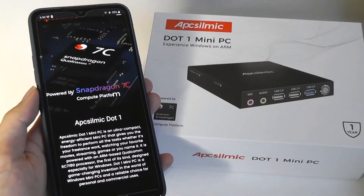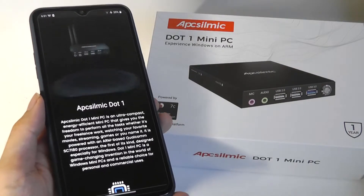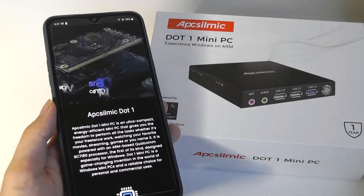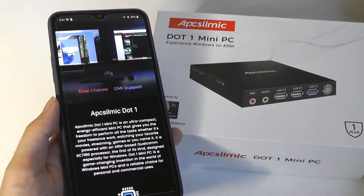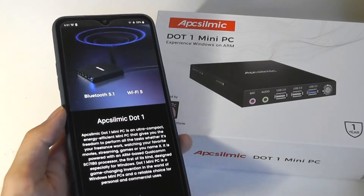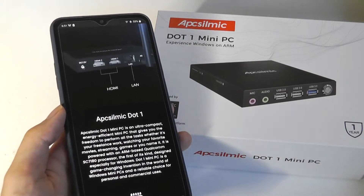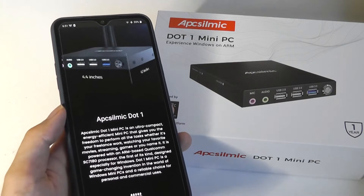It's the Snapdragon 7C — a rarity since pretty much 99.9% of mini-PCs run on x86 chipsets from Intel and AMD. ARM chipsets are much more common on phones and mobile devices, whether iOS or Android. And you may be hearing the news that with newer Apple M1-powered MacBooks, they're making the switch into ARM.